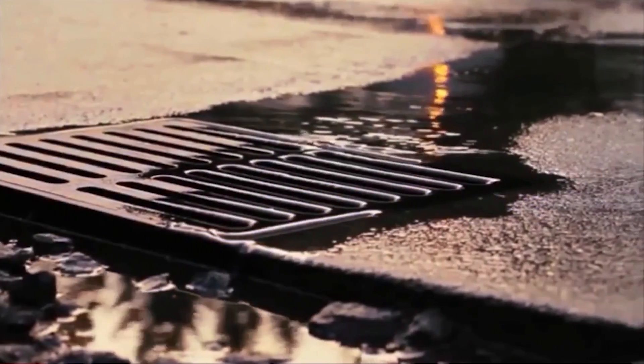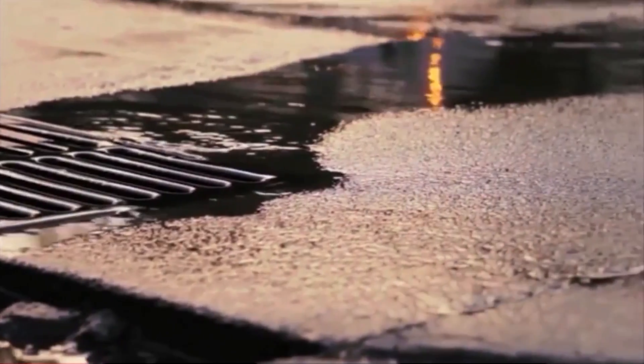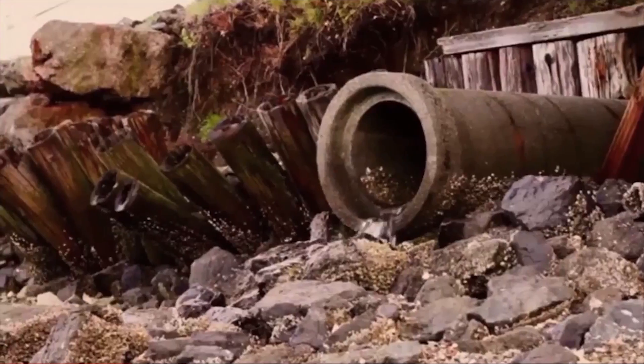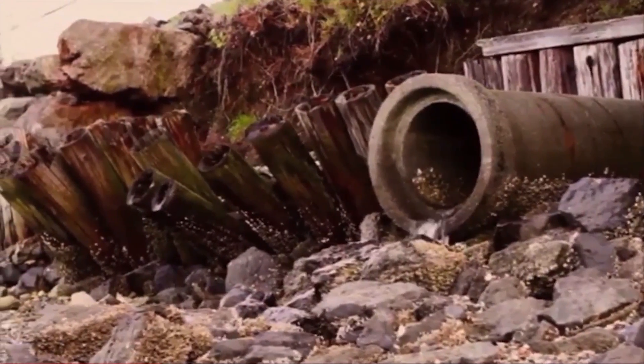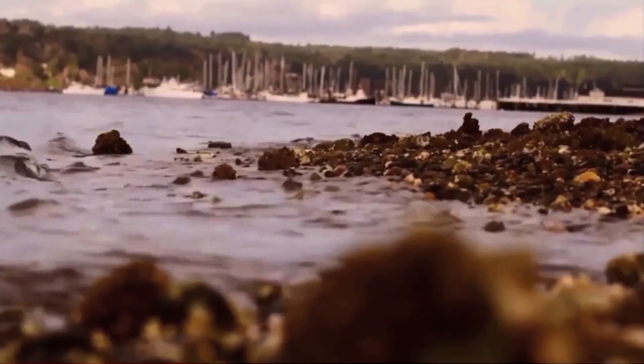Storm drains route millions of gallons of water to local rivers, bays, and oceans. The majority of this water is not filtered before being released into the environment. Stormwater is considered to be the largest contributor to pollution in the world.